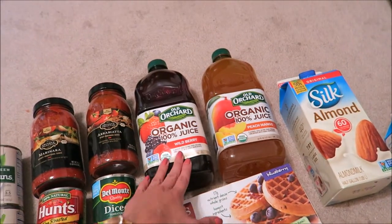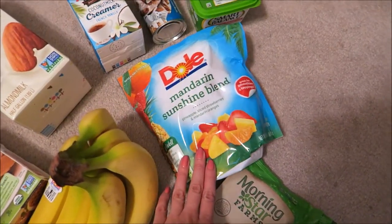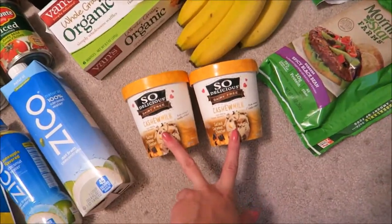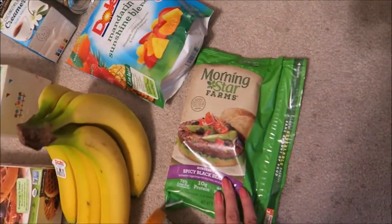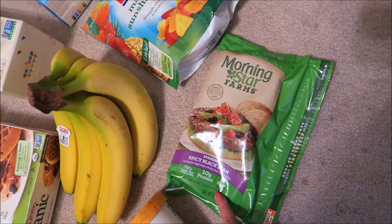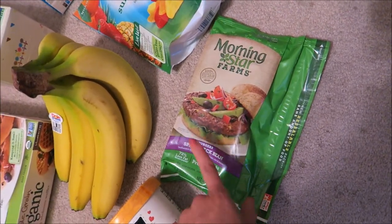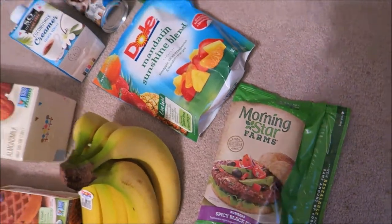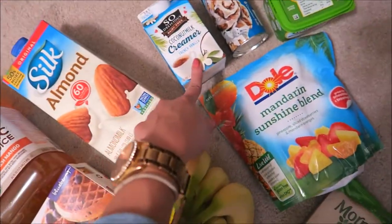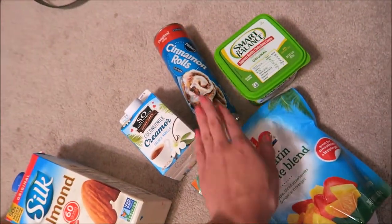I like to mix these in my smoothies — I'll put these with the juice and some spinach. Waffles, dairy-free ice cream, and these are vegetarian burgers. I've had these before and they're actually pretty good — I can't remember if I got this exact same one, but it was from the same brand. Then I got my regular almond milk and coconut creamer. I got cinnamon rolls because, you know, girls gotta have cinnamon rolls.